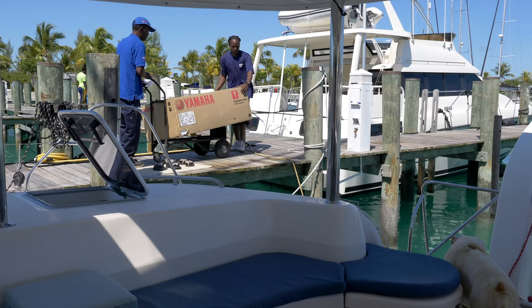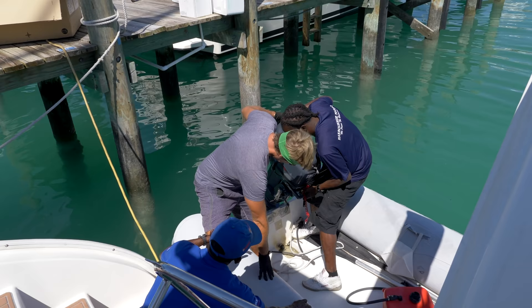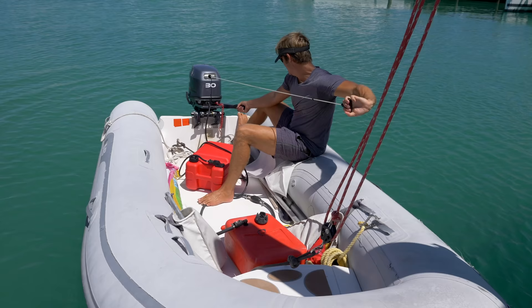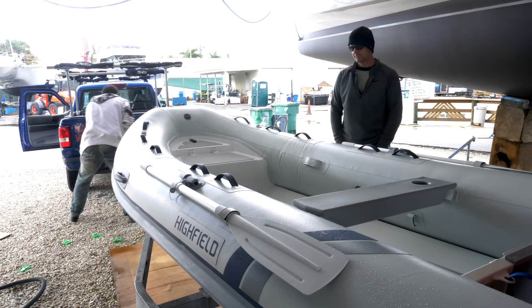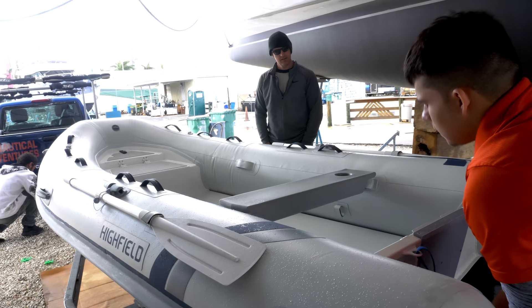When our old outboard crapped out, we took it as an opportunity to get a bigger motor. We went from a 15 horsepower to a 30 horsepower, and then when we got back to the states, we got rid of our crummy old dinghy and got a brand new one from Highfield. Together it was a bit of dough — we spent $8,700 in total.